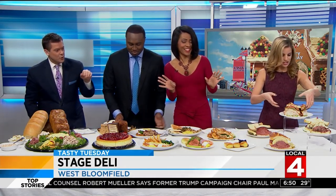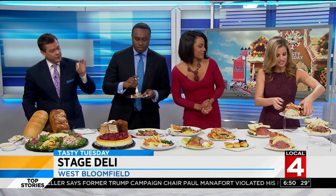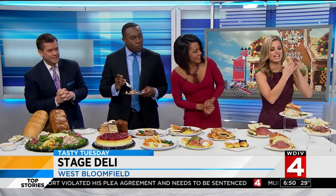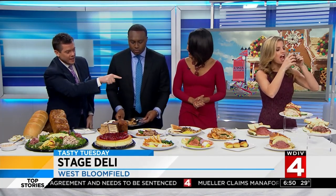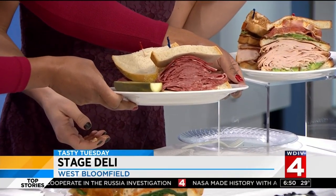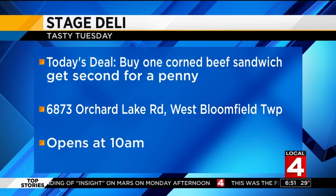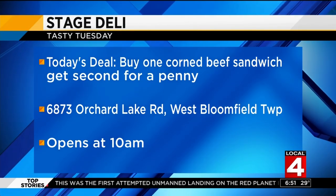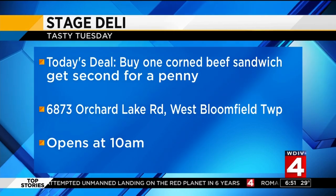All of their sandwiches are giant — they're huge. The Reuben, the California Club, and look at that corned beef sandwich right there. Mouthwatering. Today the Stage Deli is offering a BOGO deal: buy one corned beef sandwich, get another for a penny. You have to mention Tasty Tuesday — it's today only.